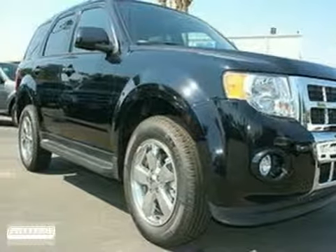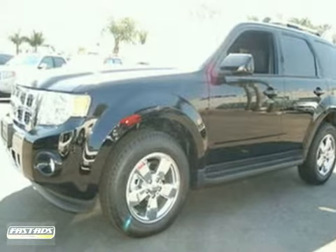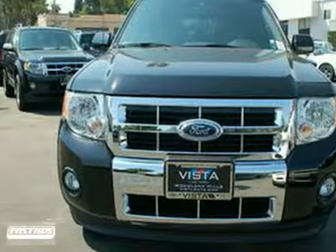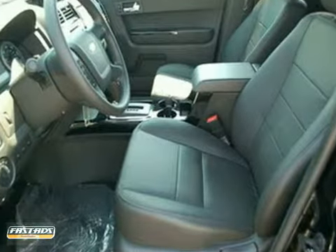This 2012 Ford Escape is a pure adventure machine. Throw in the family and all of the toys in the back and hit the road. It has a CD player, heated seats, and multi-function steering wheel to help the trip go smoothly.